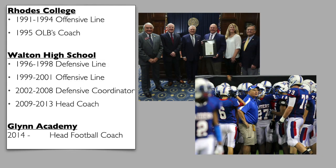I played at Rhodes College in Memphis, Tennessee and coached the outside linebackers. I was a defensive line coach at Walton High School and coached a little bit all over the place — O-line, defensive coordinator, then became the head coach. In 2014, I moved down to Glen Academy and I've spent eight seasons down here. We've had some pretty good football teams here on the coast of Georgia.